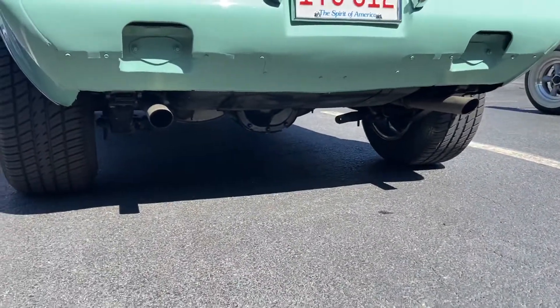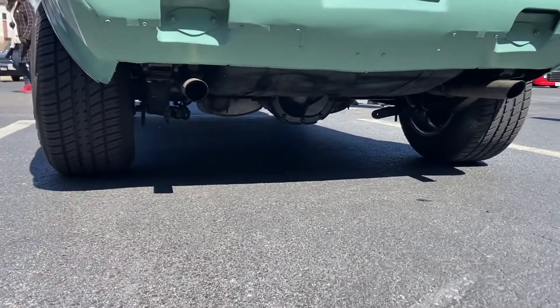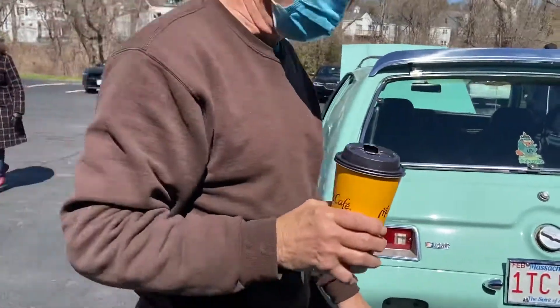Wow, that's pretty sick, it looks pretty beefy. Where'd you get that out of? And you got a Chevy 350 — what transmission is in it? 700R4? Oh, no kidding, that's awesome!